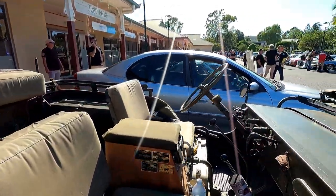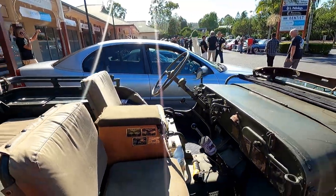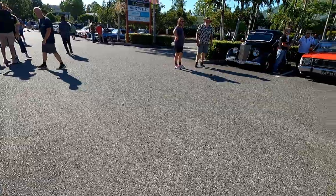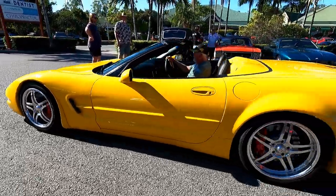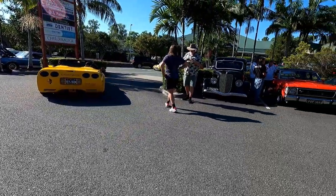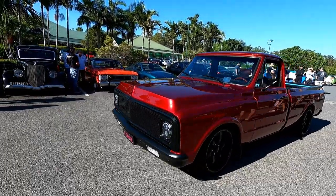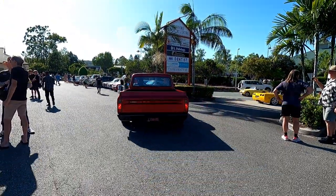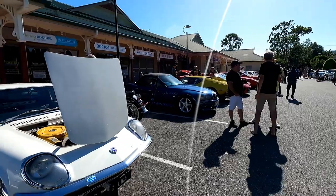A mate's got one of these — he's got a little Windsor in it. That sounds very good. Very nice mate, very nice. Beautiful paint, have a look at that. That is very cool.